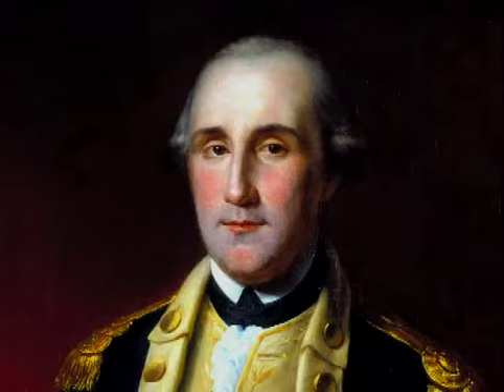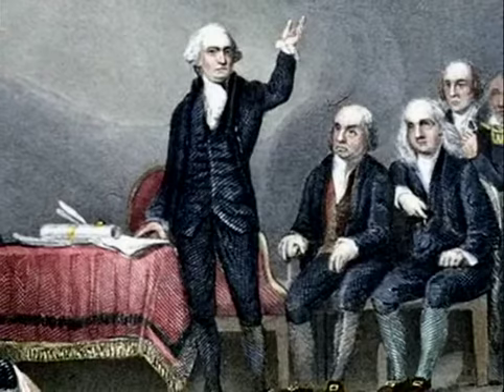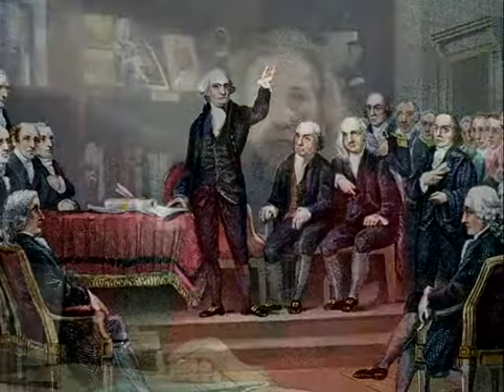George Washington played a significant role in every major event in American history between 1750 and 1799. Our mission here at Mount Vernon is to teach about his remarkable accomplishments as well as to keep alive his legacy of character and civic responsibility, which remain relevant today. That story can be found in the primary documents of the period.